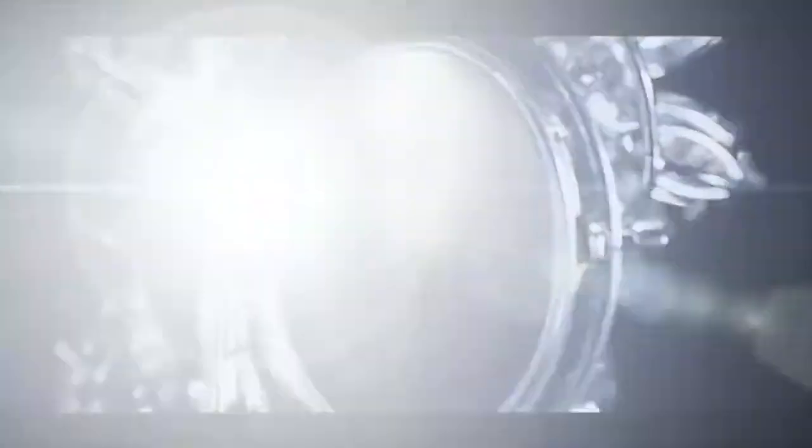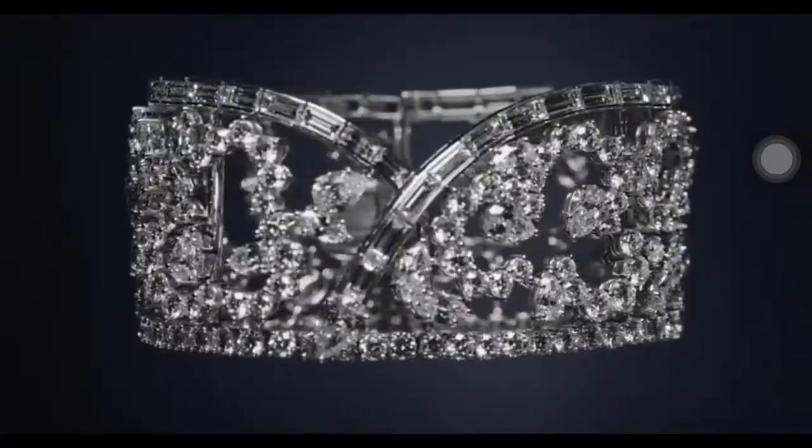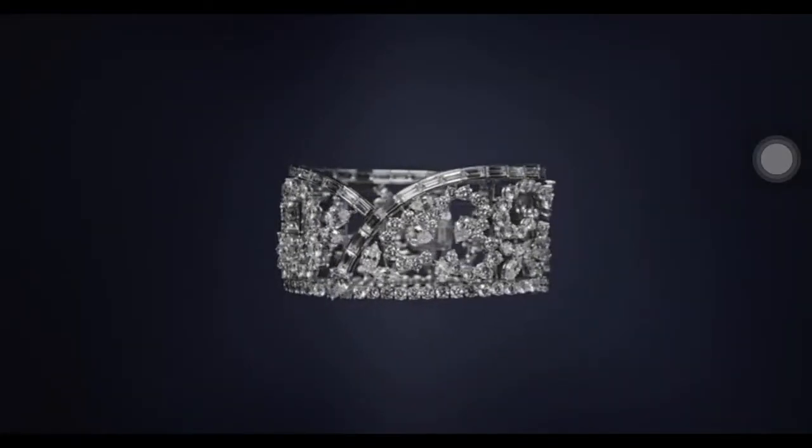Part of Harry Winston's Ultimate Adornments collection, the Diamond Kapow Bracelet was created using 252 baguette, marquise, pear-shaped and round brilliant diamonds weighing a total of 51.6 carats.